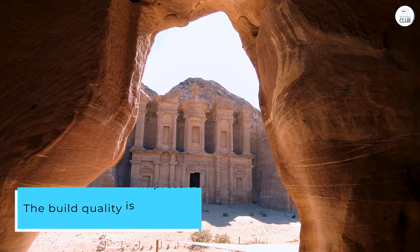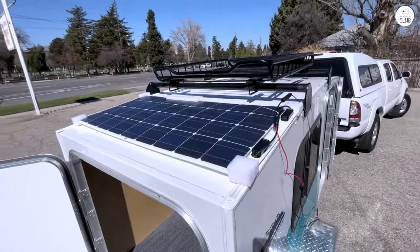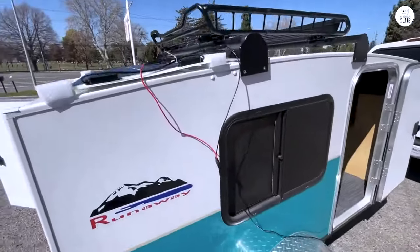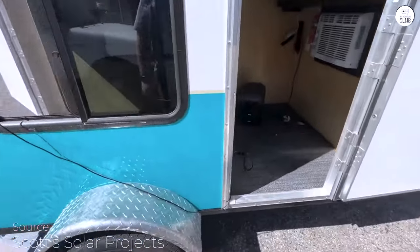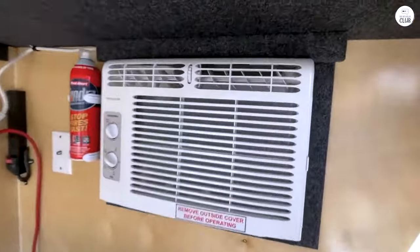The build quality is impressive — it's durable and built to withstand rough use. The LED display is bright and easy to read, and operating the unit is a breeze thanks to its straightforward control panel. It even has a built-in flashlight and can jumpstart your car if needed.